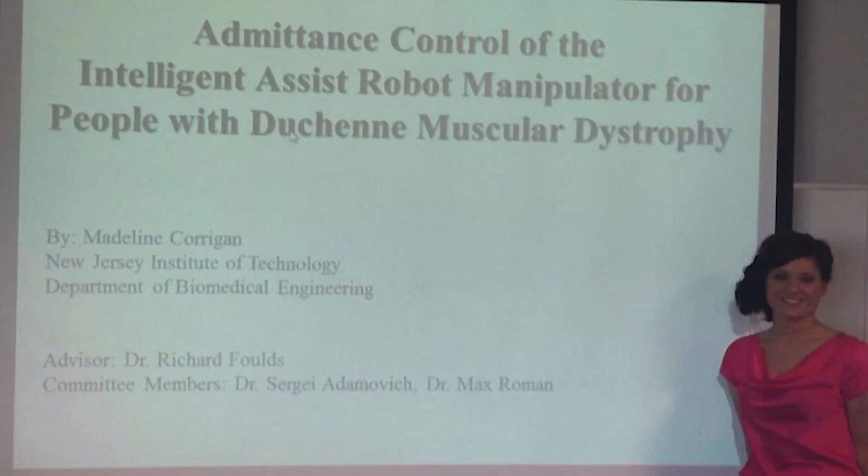Here in the biomedical engineering department at NGIT, we work on a lot of great things. I'm working on a project that develops assistive devices for people with muscular dystrophy, specifically people with Duchenne muscular dystrophy.